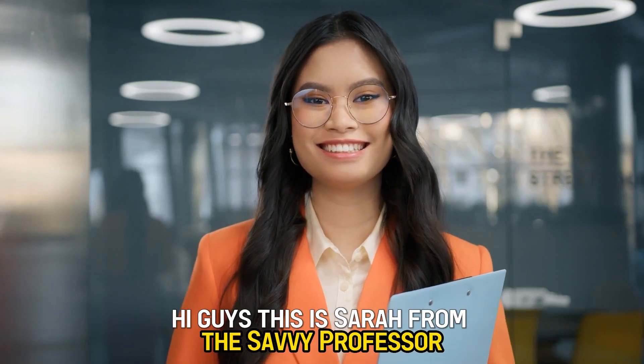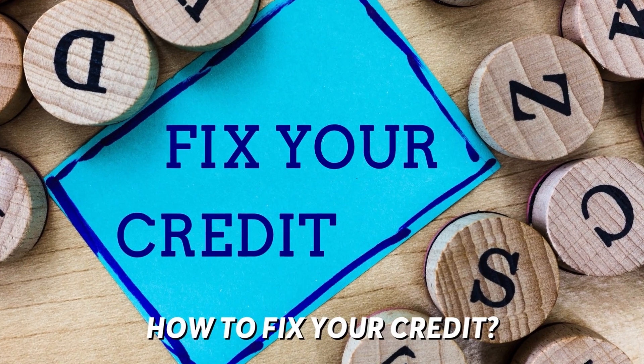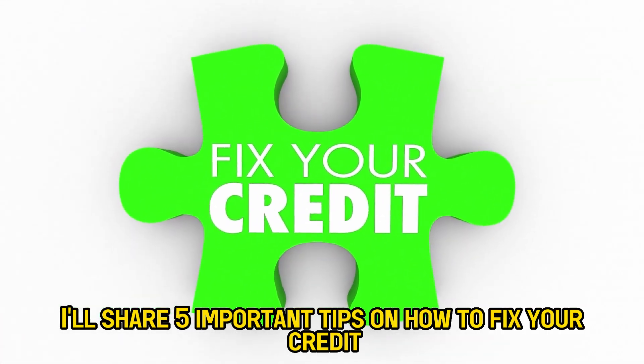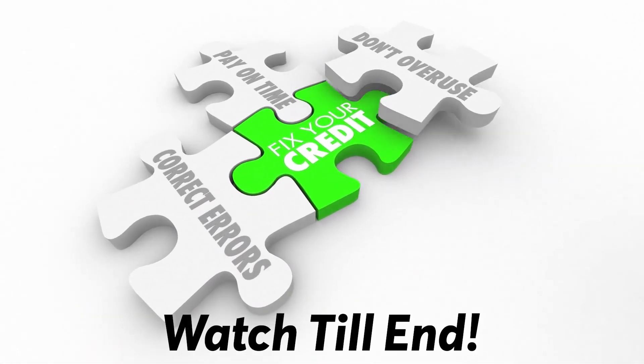Hi guys, this is Sarah from The Savvy Professor and today we'll talk about how to fix your credit. I'll share five important tips on how to fix your credit, so stick around for that.